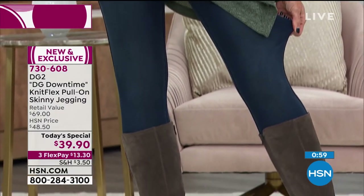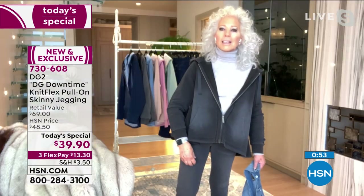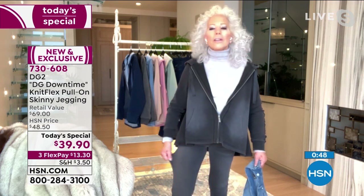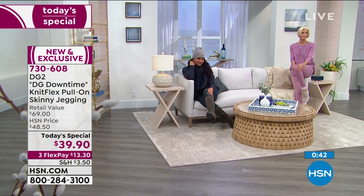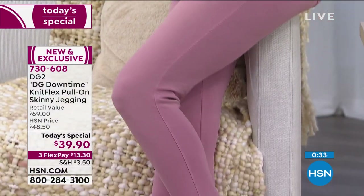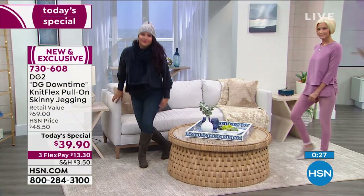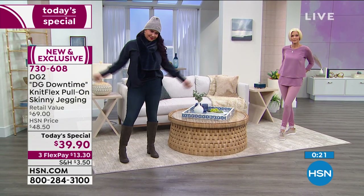Maybe you drop the grandkids off at school and go to your Pilates class, but you don't need to change — with 8% spandex in this knit pant, you could do Pilates, exercising, a brisk walk, even a run. Then turn around and go to your favorite deli. 8% spandex is the highest rate of stretch we have ever in 27 years on air put into a bottom.